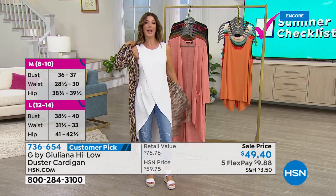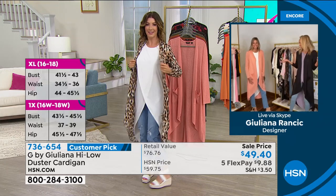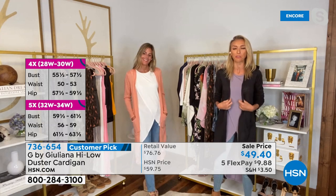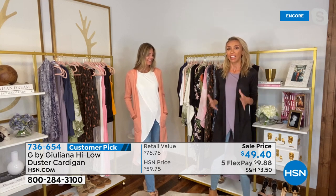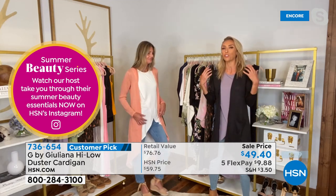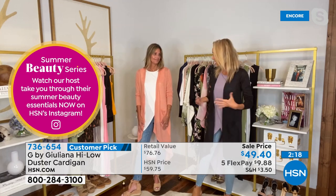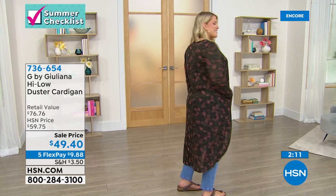Juliana confirms: a duster cardigan over the drama tank — 100% yes. Karen's in one, Juliana's in one — looking great. This is Juliana's best-selling duster cardigan fabrication, now made in a few silhouettes. Between three item numbers on the silhouettes, there are seven or eight hundred reviews — all huge customer picks. This is the best-selling slub knit hatching knit fabrication in a newer high-low silhouette that's adorable and easy to wear.